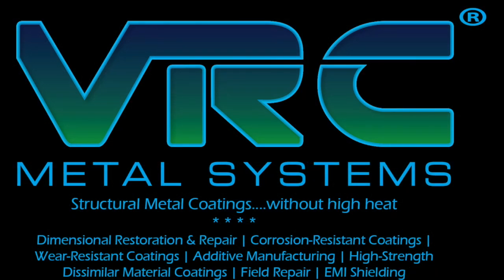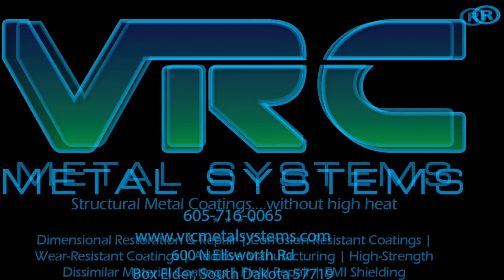VRC's high-pressure cold spray has many other applications such as dimensional restoration and repair, corrosion-resistant coatings, wear-resistant coatings, additive manufacturing, high-strength dissimilar material coatings, field repair, and EMI shielding.